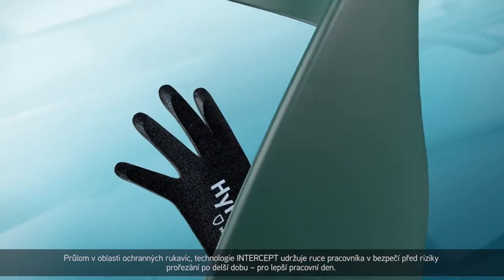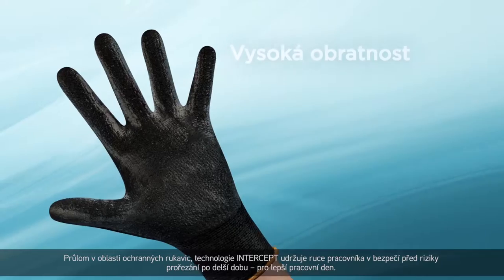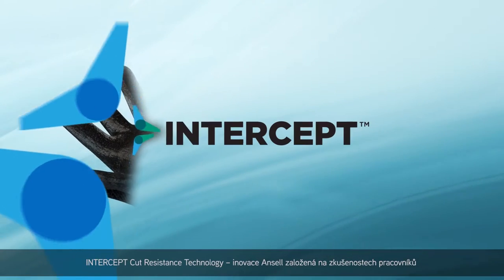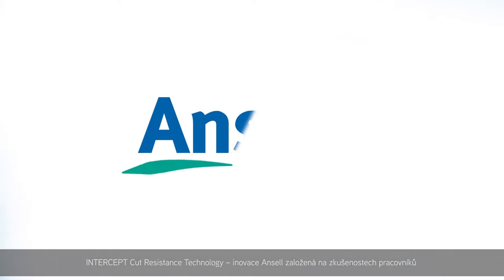A breakthrough in glove protection, Intercept keeps hands secure from cut risks longer, for a better day at work. Intercept Cut Resistance Technology. An Ansell Worker Experience Innovation.